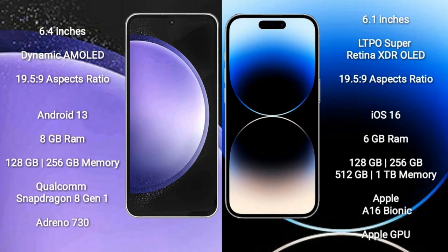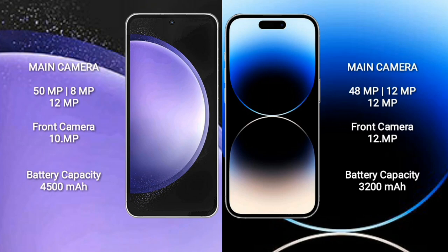Samsung Galaxy S23 FE comes with 8GB RAM and 256GB internal storage, with a Qualcomm Snapdragon processor. iPhone 14 Pro comes with an Apple A16 Bionic processor and Apple GPU. Samsung Galaxy S23 FE has a triple camera: 50MP + 8MP + 12MP, with a 10MP front camera. iPhone 14 Pro has a triple camera: 48MP + 12MP + 12MP, with a 12MP front camera.